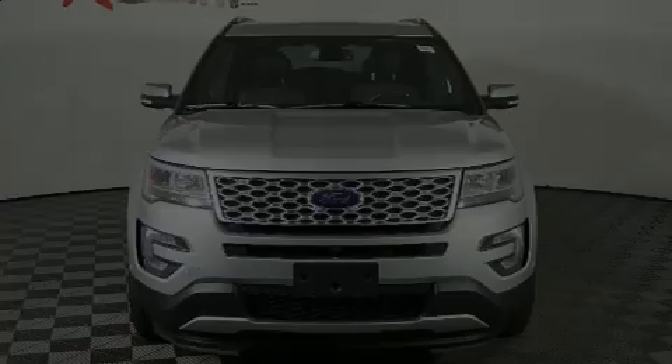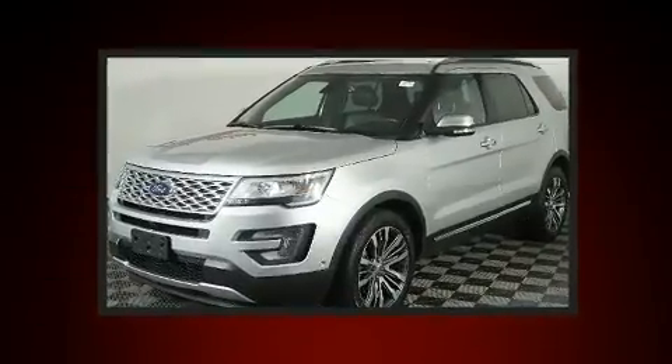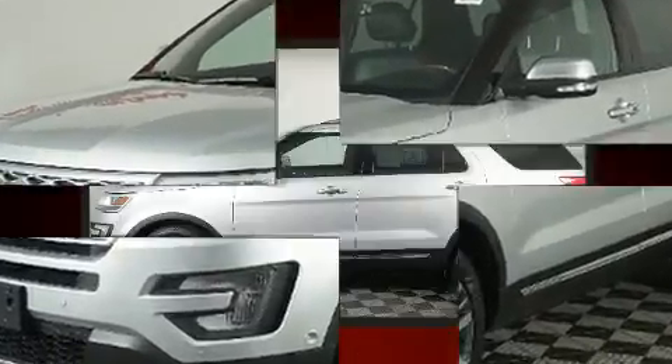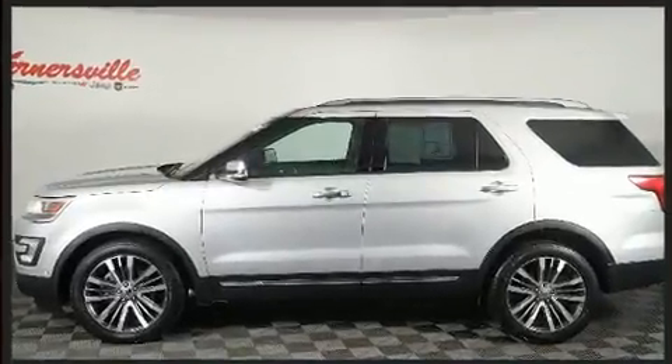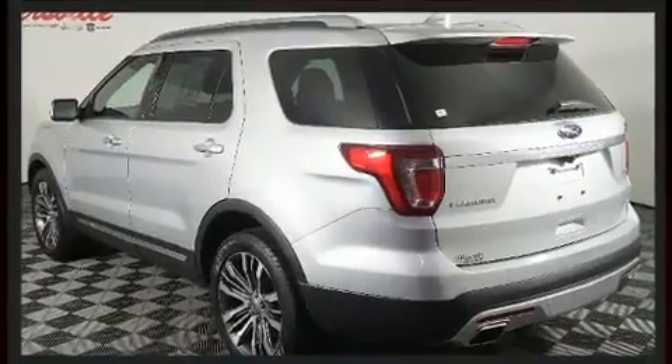Familiarize yourself with the 2017 Ford Explorer. It features an automatic transmission, four-wheel drive, and a 3.5-liter six-cylinder engine. A wealth of standard features means that you no longer have to sacrifice — like power windows, mirrors, and seats.